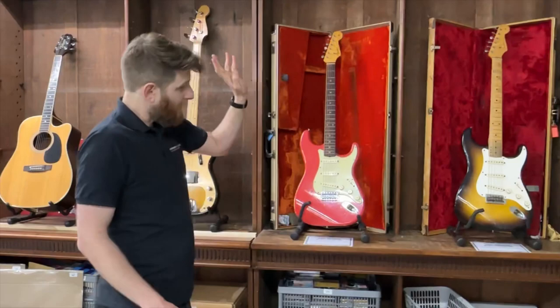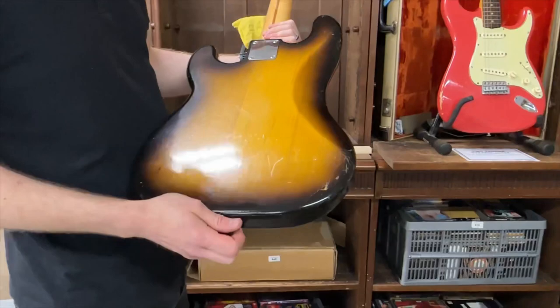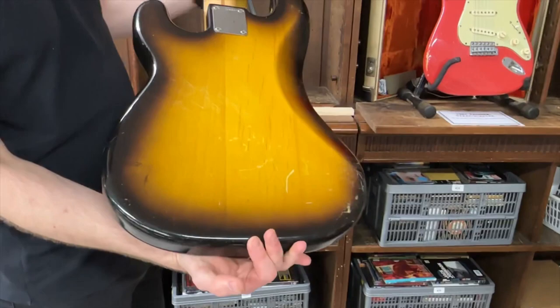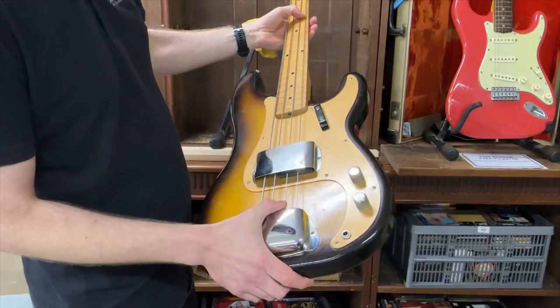To go along with the lovely '57 Strat, we have a completely original 1957 Precision Bass with anodised guard — coming up in September. I'll do another video covering these guitars in more detail. A great example with the original case, original tags, and a Fender polishing cloth. Go and find one in better condition — you're going to be hard pushed. There'll be some museum grade examples, but that's a lovely thing over 60 years old, and not in bad condition for its age.